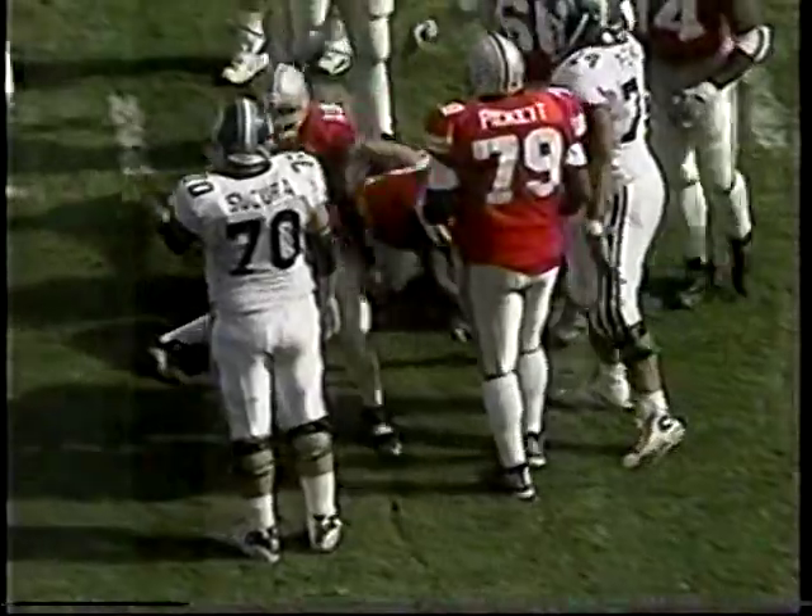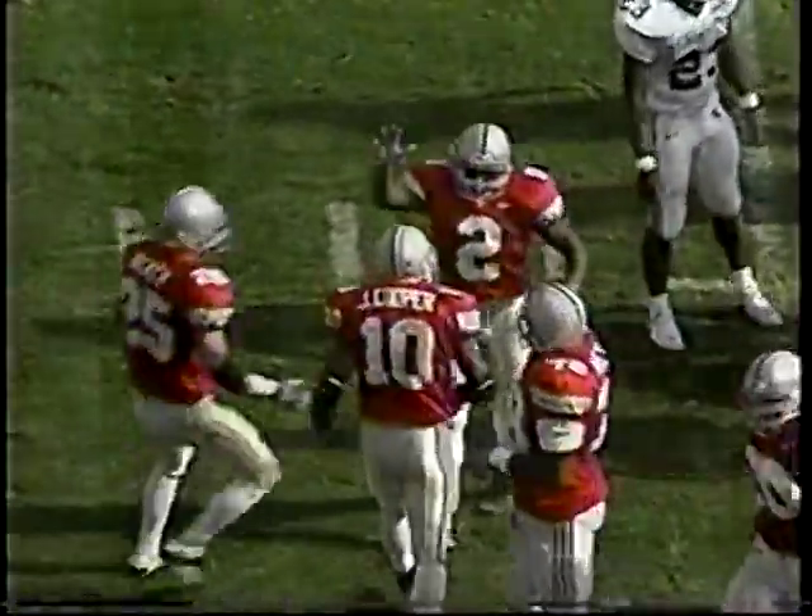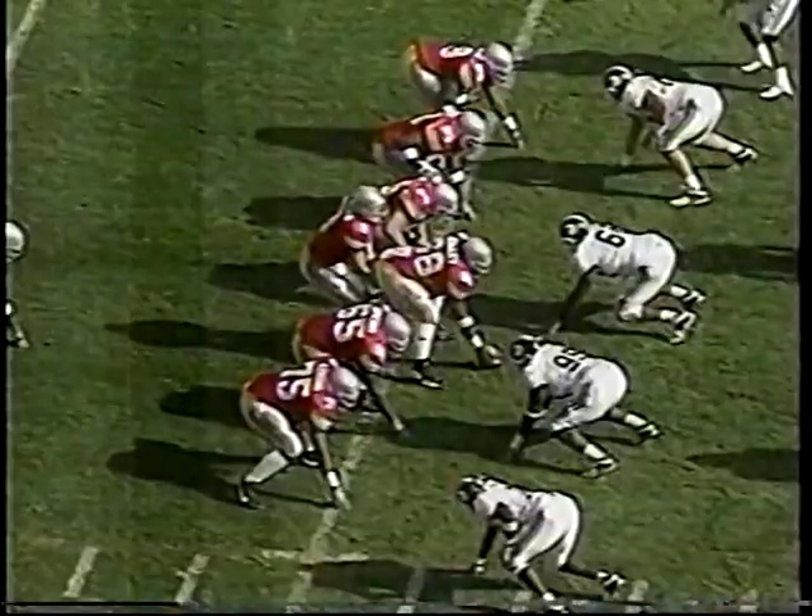We came with a lot of pressure on them. We didn't do a very good job of handling pressure, and Michigan State didn't do a very good job either. That's Michael Doss, number two, making the sack — loss of six on the play.